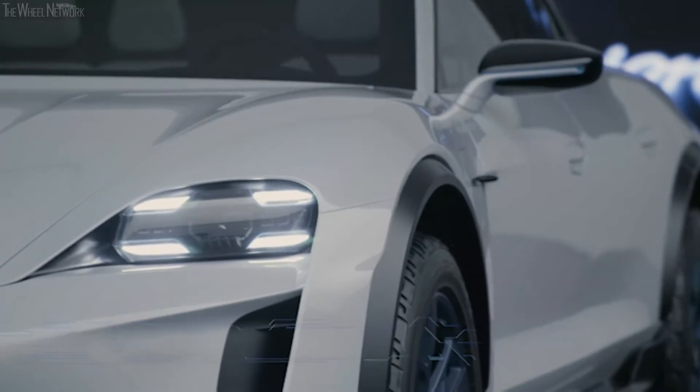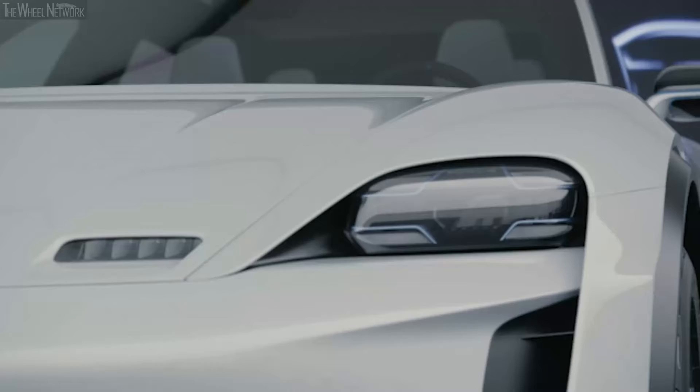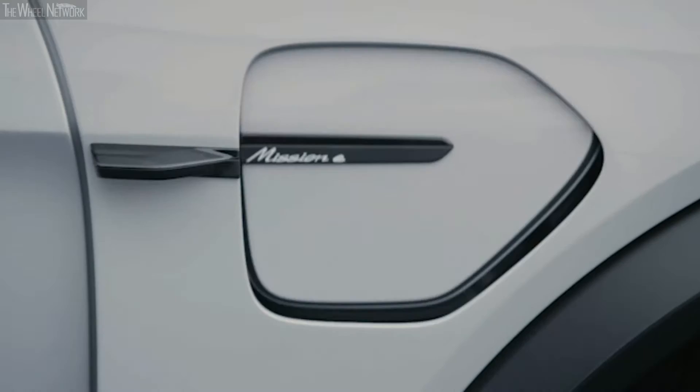The most important task was to make it a real Porsche, no matter the drive technology. And it was only our second step then to say, OK, electromobility — what new freedoms do we have?